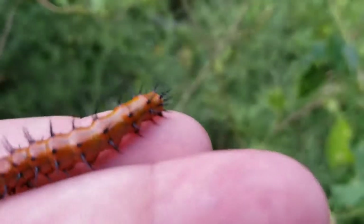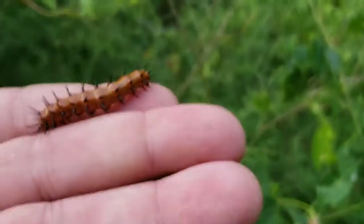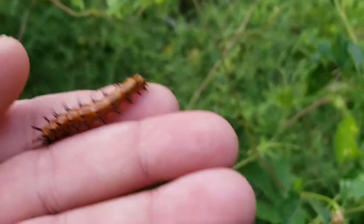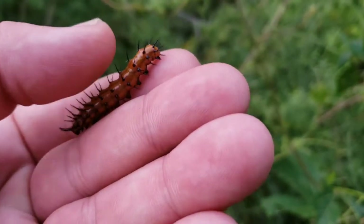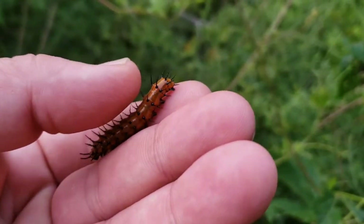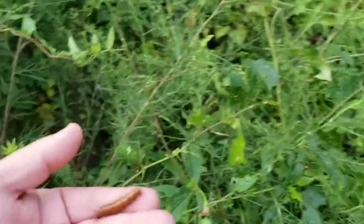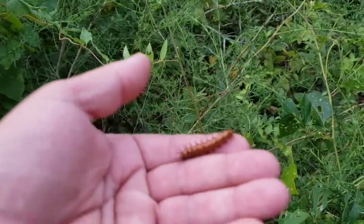Now see, he looks scary — look at those spines. I tested it a little bit yesterday, and it's not stinging. Those little bristles are kind of pointy, but it doesn't sting. Let me put this up here on my stick so I can use both hands to show you folks.